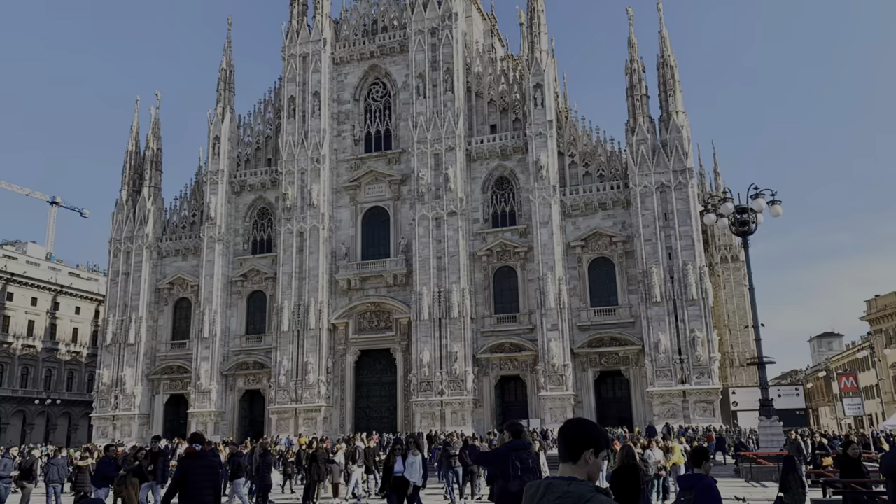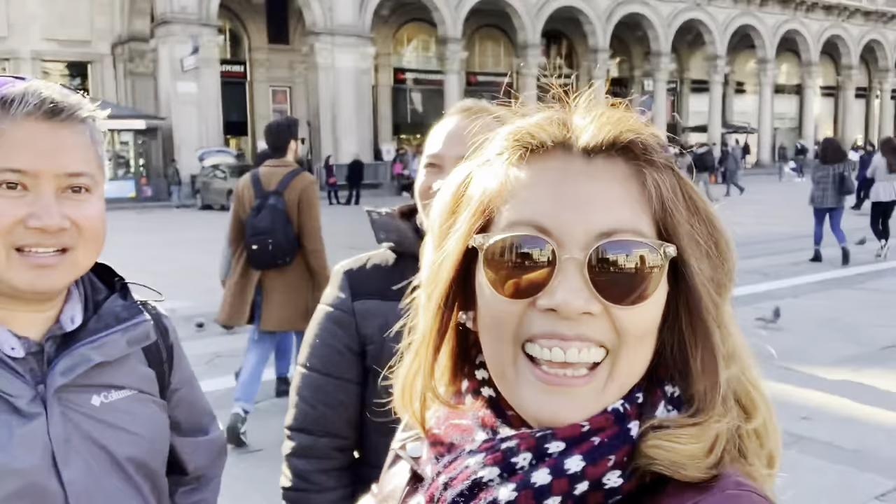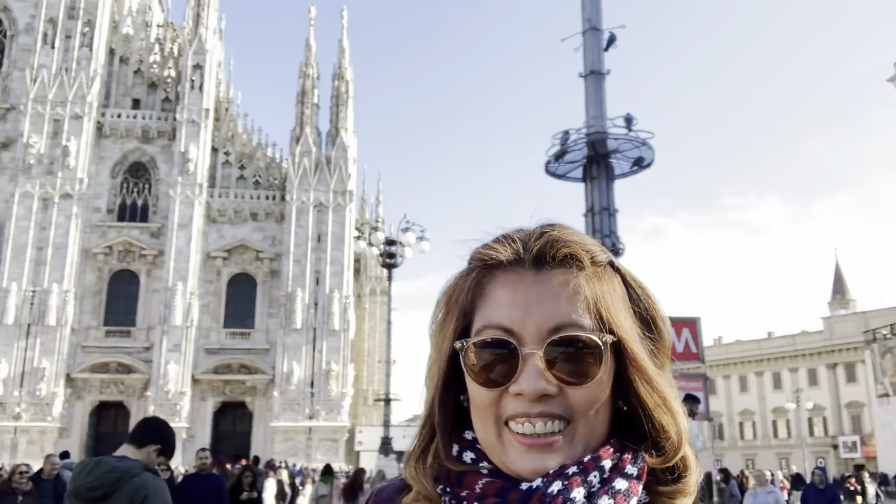After our sumptuous lunch, we went straight to this beautiful Duomo di Milano. Hello! We're now here in Milan! And there's Alan! And there's the Duomo — I'll show it to you.